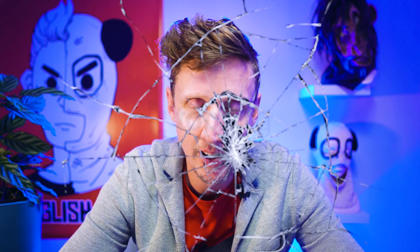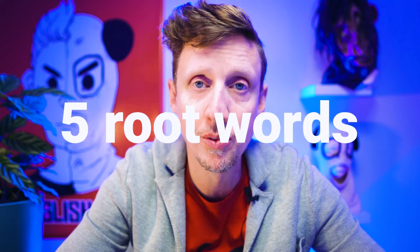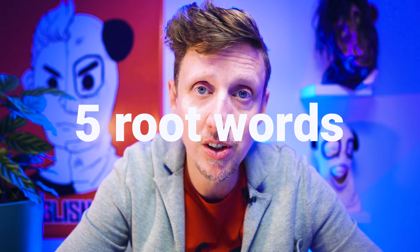My name's Damien, and I'm the sledgehammer that smashes down English language barriers. This series is all about helping you learn more new words in a shorter time frame. I'm going to take you through five root words in English that will give you 25 new words for your English vocabulary. Pretty good deal, right?